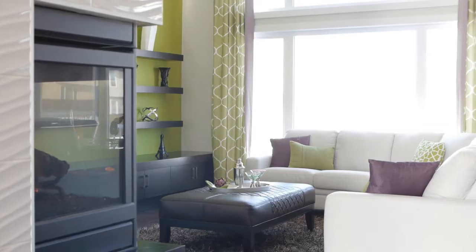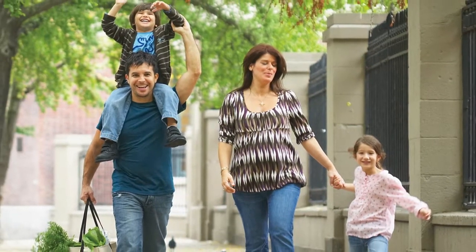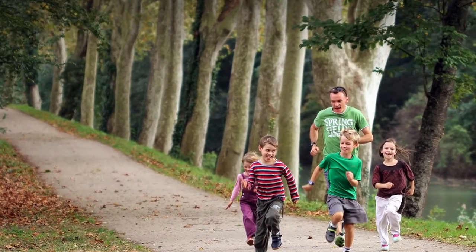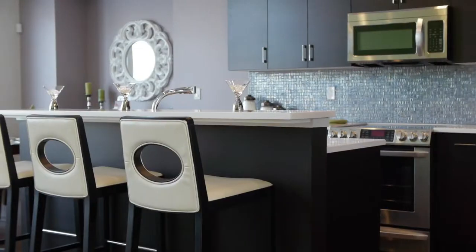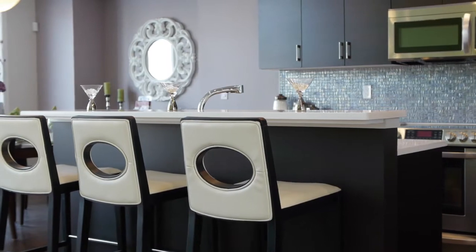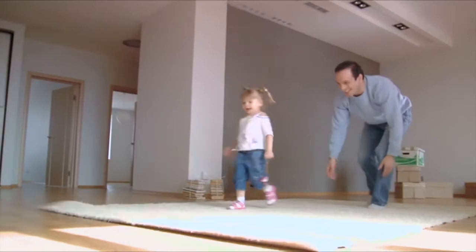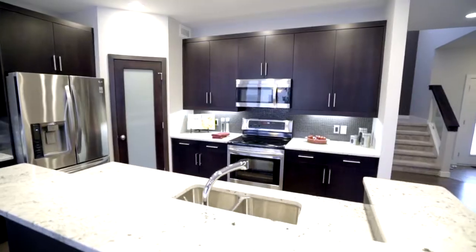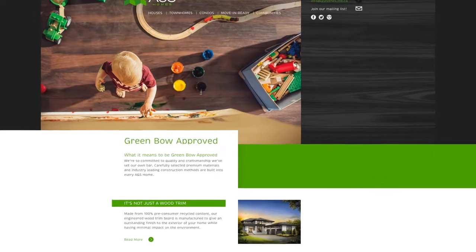ANS Homes are among the premier new home builders in Winnipeg, dedicated to making your dream home a reality. We build modern-designed homes in Winnipeg in high-demand communities that accommodate an array of buyer tastes. ANS Homes has a committed team of professionals that will be with you at every step in the home building process, providing you with both flexibility and guidance as you determine the details of your dream home. ANS has over 35 years of experience building new homes, and we intend to be around for many more. This begins with an entire team of industry leaders working together from the planning stages through to the final build.